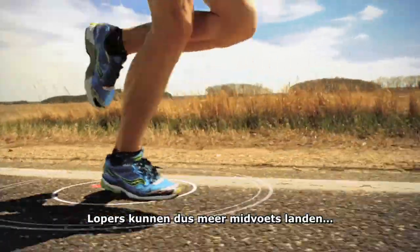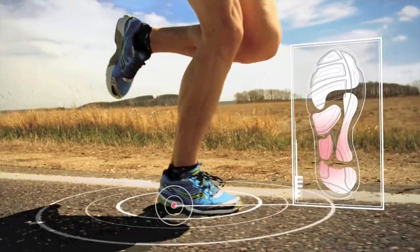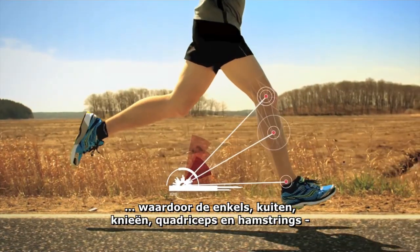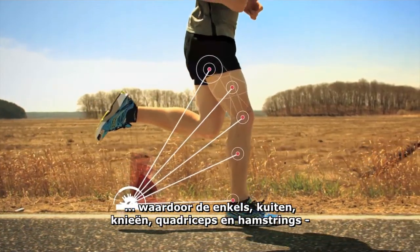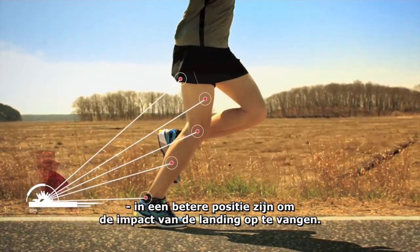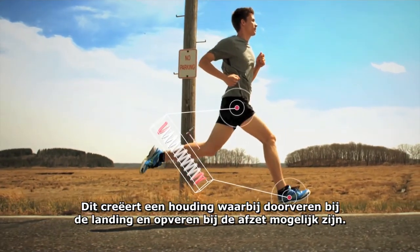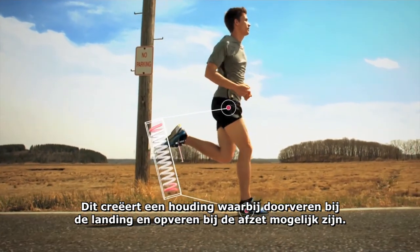So runners can now land further midfoot, setting them up so the ankles, calves, knees, quads, and hamstrings are in a better position to take the impact of striking the ground. And creating a more spring-like position that lets the runner coil and rebound.